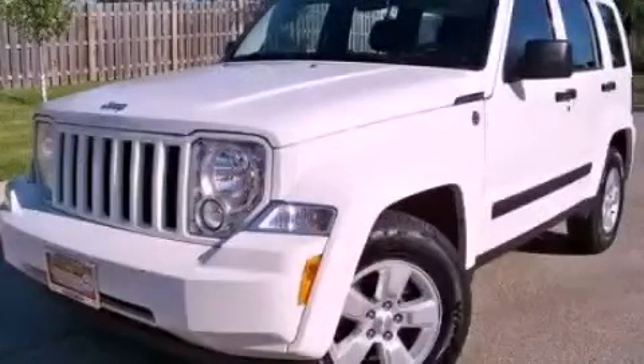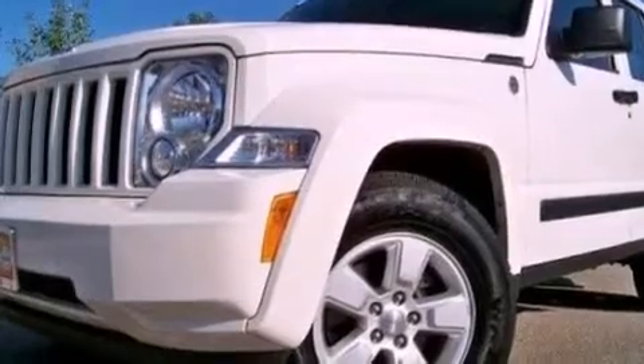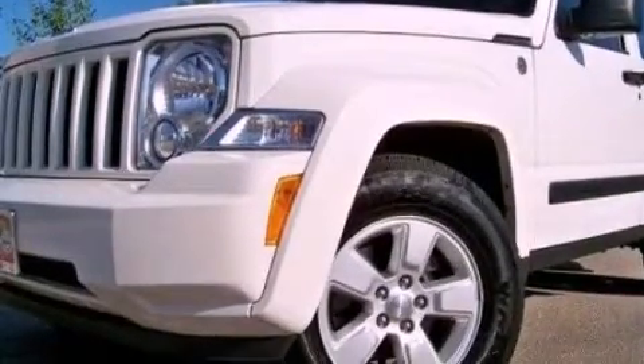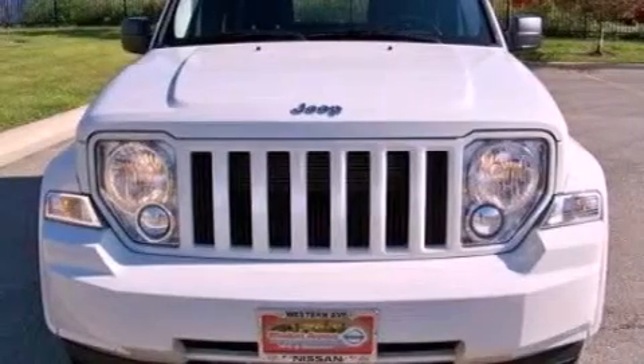This is a 2010 Jeep Liberty for when safety, size, and space are of importance. It features a 3.7-liter six-cylinder engine and an automatic transmission.